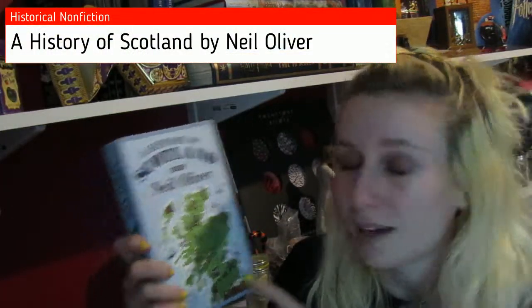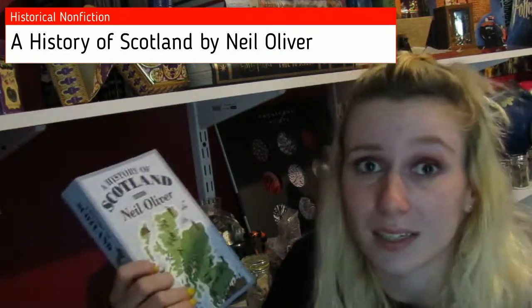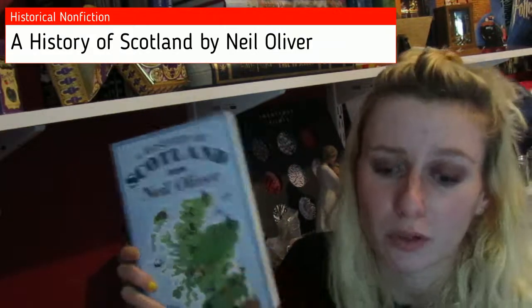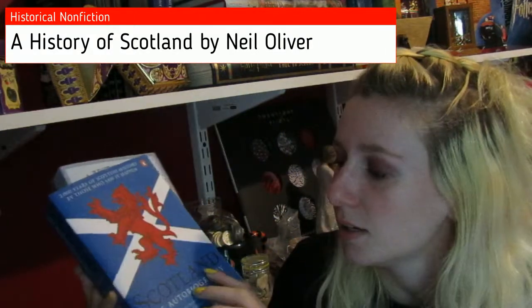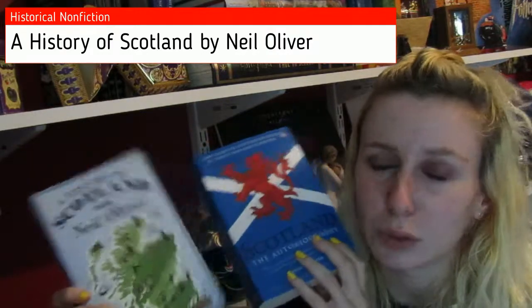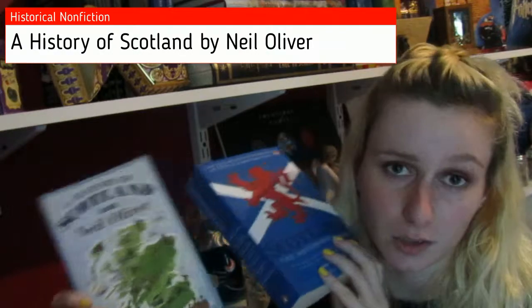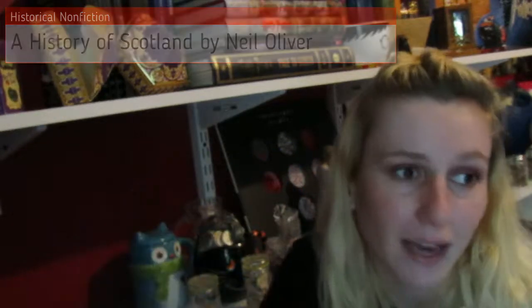I also got A History of Scotland by Neil Oliver. Again, I wanted to learn more about the place I lived in, and I figured this would be a good way to do it — and it's just a pretty book. It has the Scottish flag on it, so both of these are beautiful books that will hopefully help me learn more about the country I had lived in and left.